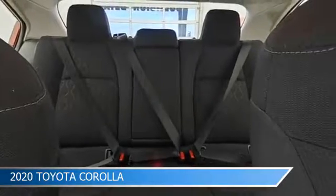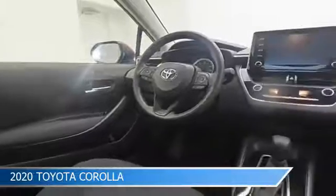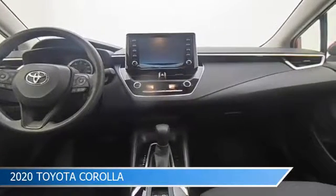Take a look at this 2020 Toyota Corolla, equipped with a CVT transmission in Barcelona red metallic. This car comes with some great features including anti-lock brakes, dual climate control, Apple CarPlay, audio controls on the steering wheel, and more. Come in and check it out today.